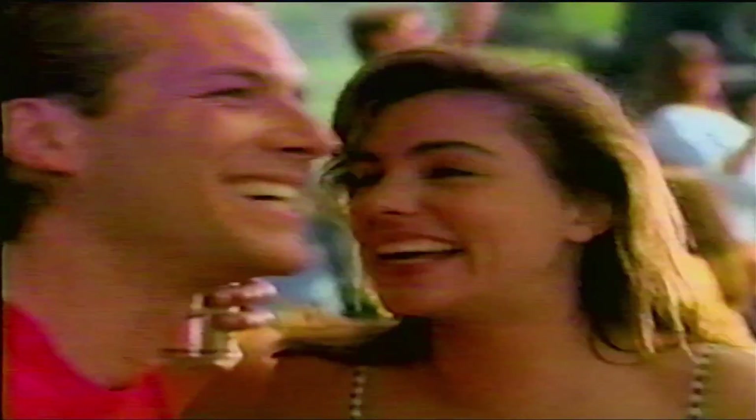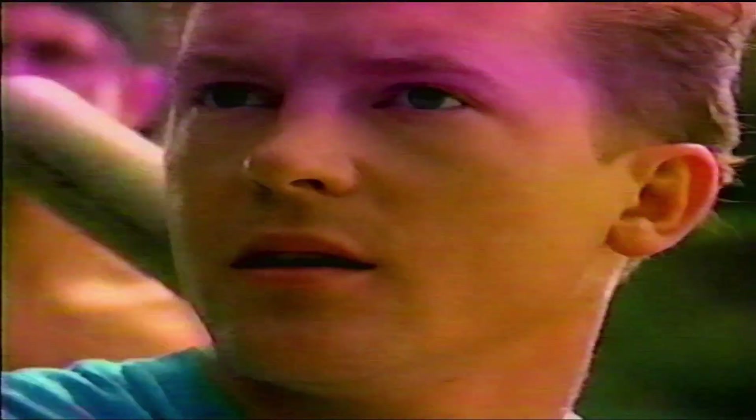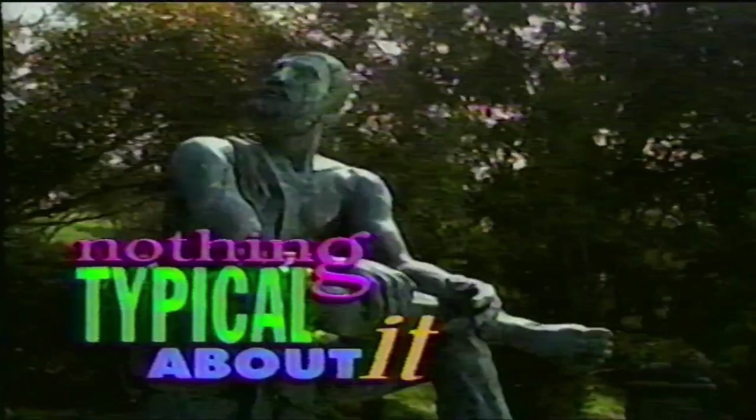This may look like a typical light beer, and some typical friends enjoying a typical day in the park. But this is not a typical day in the park. And this doesn't taste like a typical light beer, because this is cold-filtered Miller Genuine Draft light. So there's nothing typical about it.